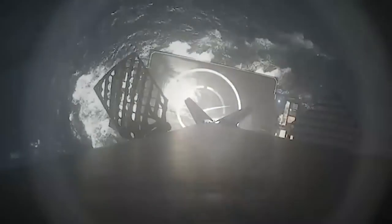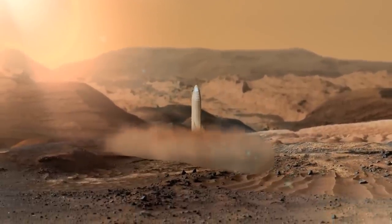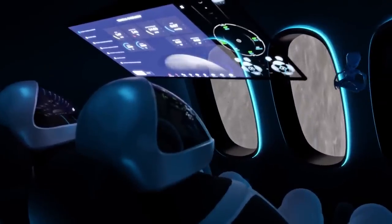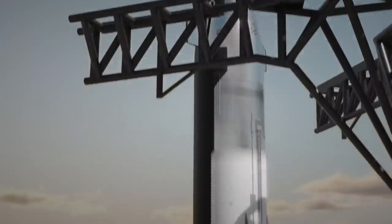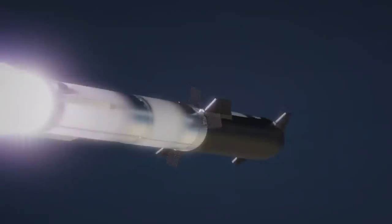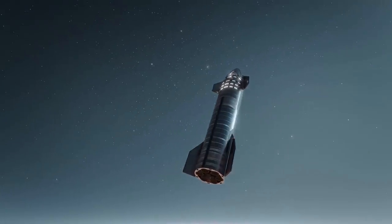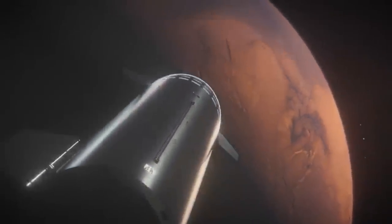The Starship is also equipped with advanced landing technology, which allows it to touch down on the Martian surface with pinpoint accuracy. This technology is expected to drastically reduce the risk of landing mishaps and ensure the safety of all personnel on board. The Starship is currently in its testing phase and is expected to be ready for its first mission by 2022. Once operational, it will become the most advanced spacecraft ever created, providing humanity with an unprecedented level of access to Mars, and could be a major step forward in exploration of the Red Planet and beyond.